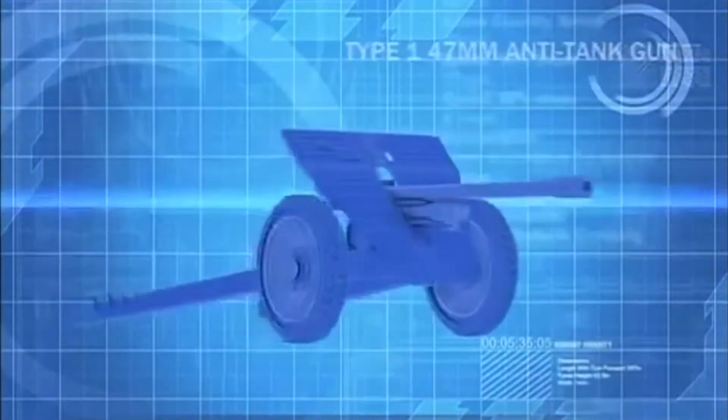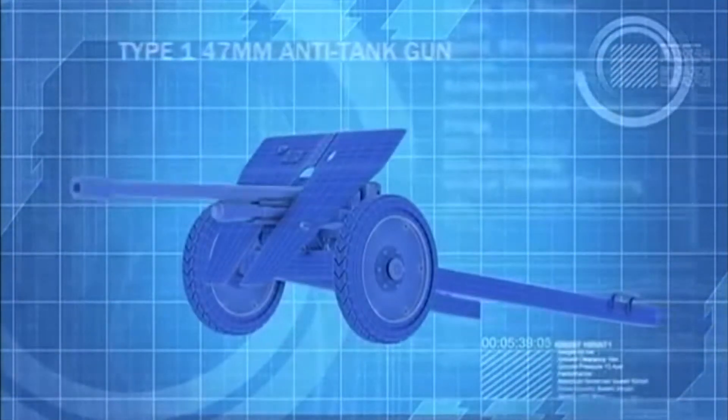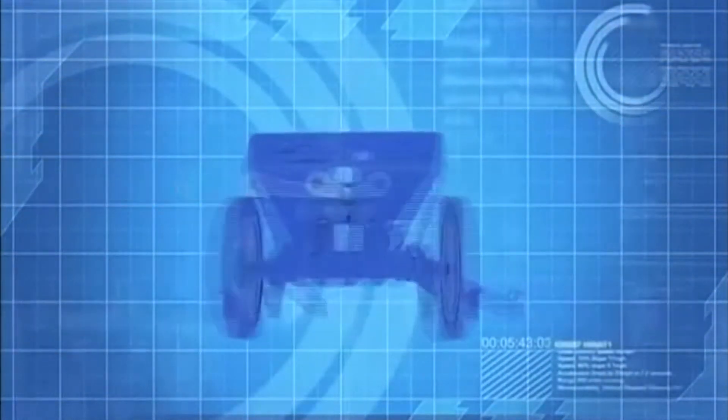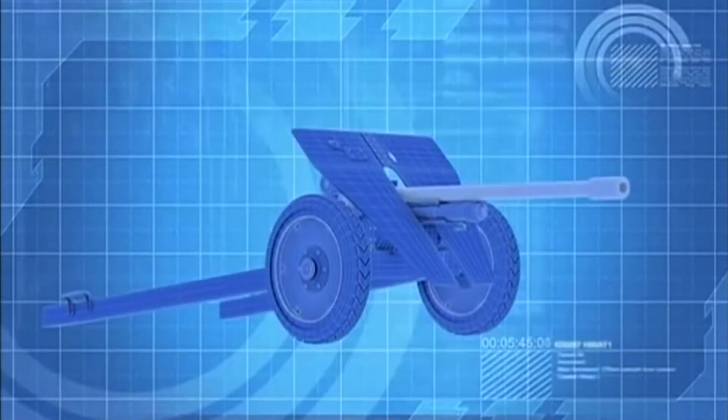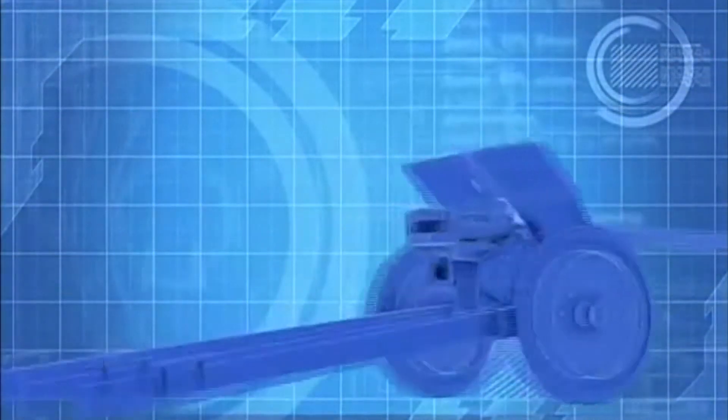The breech-loading 47-millimeter anti-tank gun, with a barrel length of 2.5 meters and a muzzle velocity of 830 meters per second, presents the first serious challenge to U.S. armor in the Pacific.